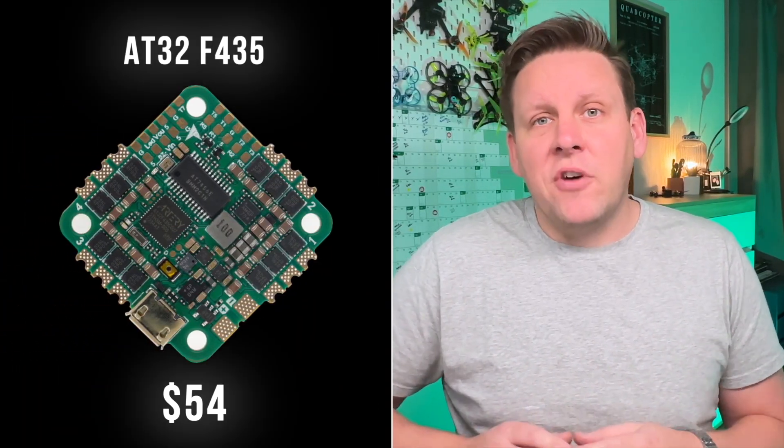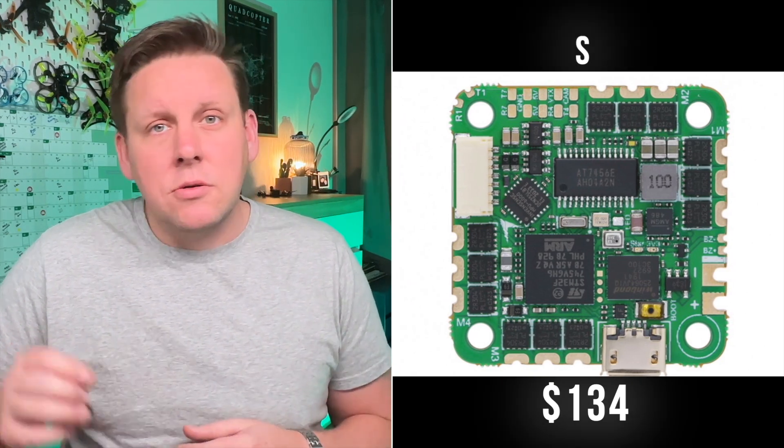But this is where the secret of this flight controller can change FPV forever. The processor and ESC on this $54 flight controller doesn't come from ST Microelectronics, but from a company called Artery, and it uses the AT32 F435 processor. The $139 flight controller uses an STM32 F7 processor. Now you might think an F7 is better than an F4, but it's not exactly. Think of it like this: the STM32 is your Intel processor, and Artery is like Apple's M line of processors.